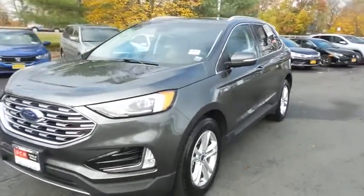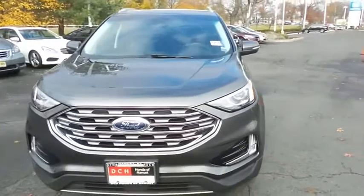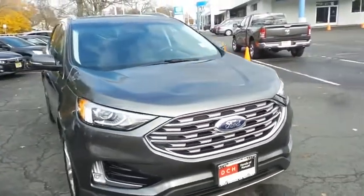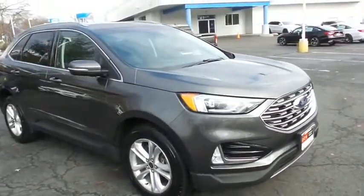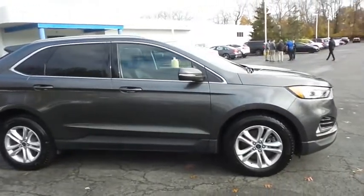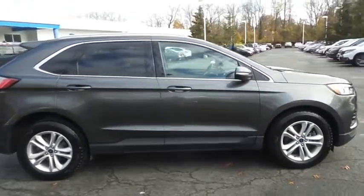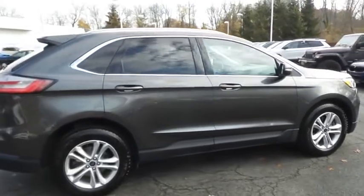You're reviewing a gorgeous low mileage 2019 DCH Economy pre-owned Ford Edge SEL all-wheel drive, finished in magnetic metallic paint with charcoal black leather seats, powered by a turbocharged 2.0-liter 4-cylinder engine and an 8-speed automatic transmission, equipped with 18-inch alloy wheels, LED headlights, fog lights, roof rails, rear spoiler, and power liftgate.